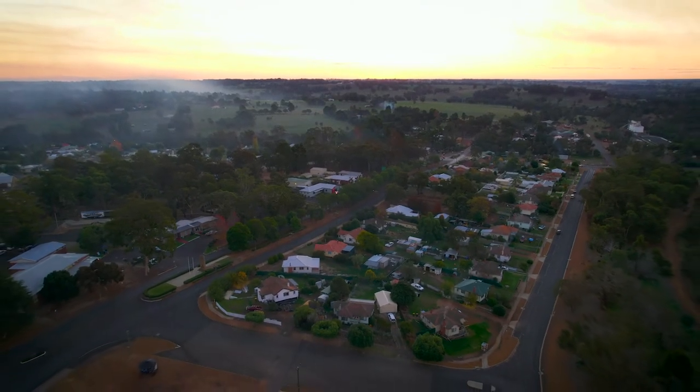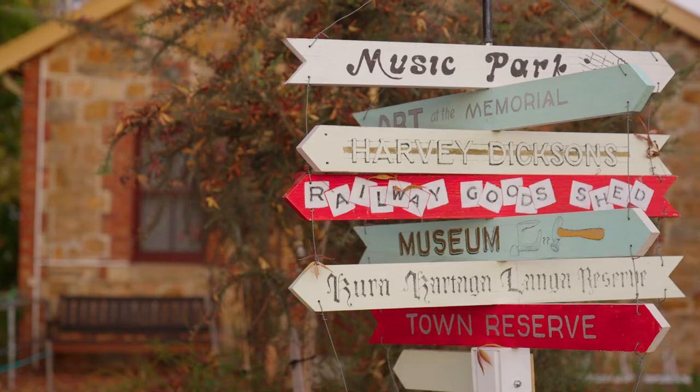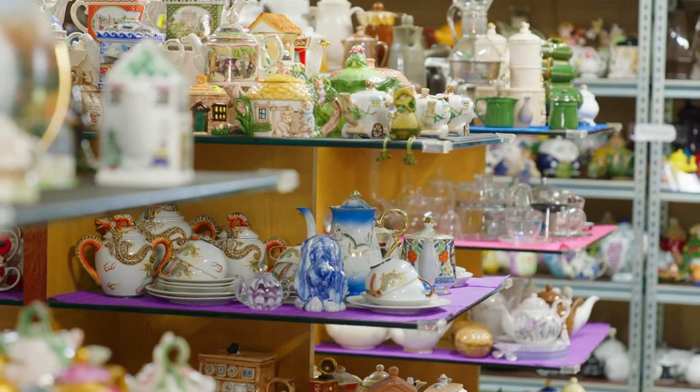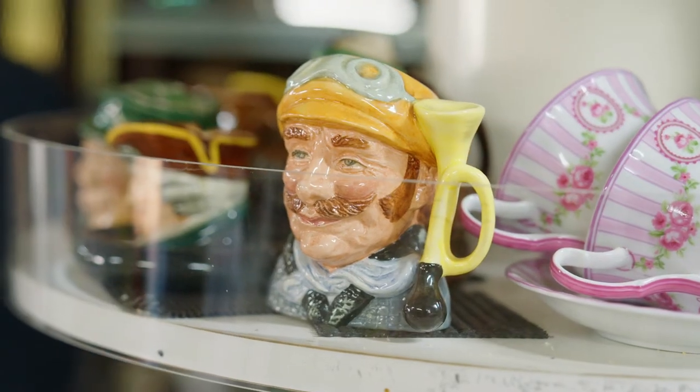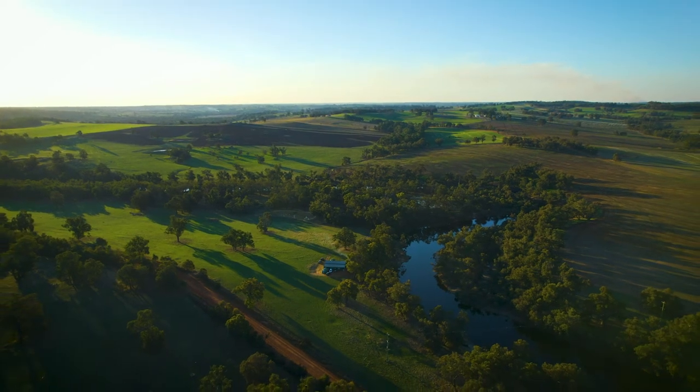Welcome to Boyup Brook, a real country town. This idyllic destination is packed full of surprises — a town that prides itself on its quirky collections and is surrounded by stunning farmland producing incredible gourmet delights.